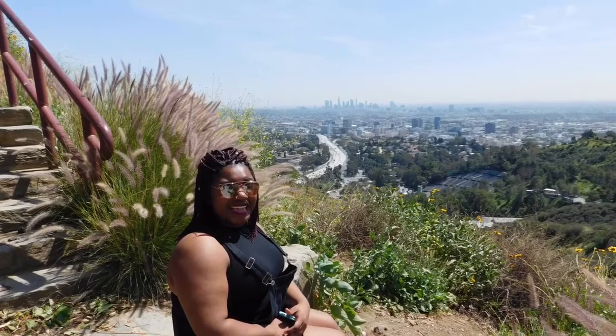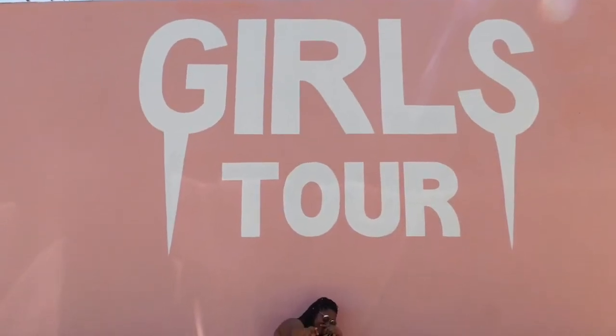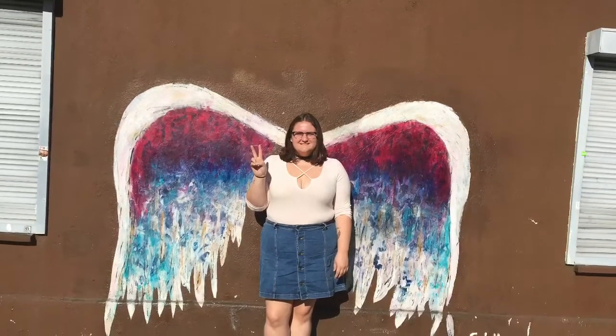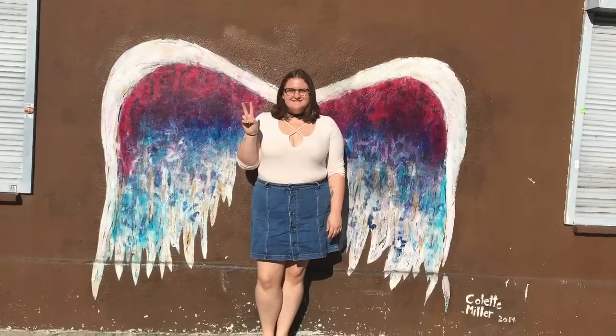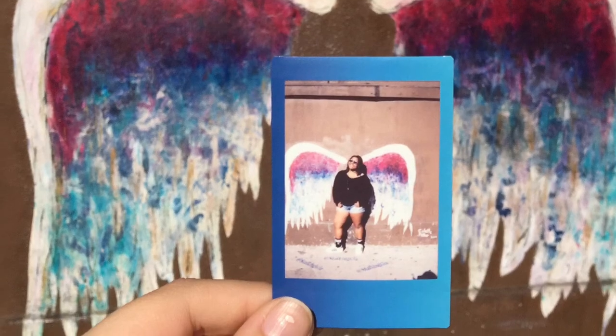That's some of the looks I have for you guys today. I hope you enjoyed this — please comment your favorite outfit down below, and give it a thumbs up if you liked the video. Let me know if you'd like to see more like this. I really enjoyed filming this; I love filming as well as taking pictures. I'll be posting pictures on my photography account — the link will be in the bio. Have a good day, guys, bye!